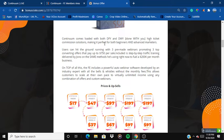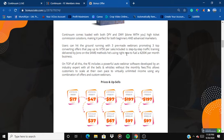So what is Continuum all about? Continuum comes loaded with both done-for-you and done-with-you high-ticket commission solutions, making it perfect for both beginners and advanced marketers. Users can hit the ground running with three pre-made webinars promoting three top-converting offers that pay up to $750 per sale. Included is step-by-step traffic training delivered by Jono Armstrong on the same methods he uses himself.